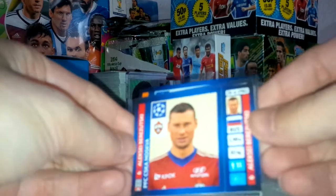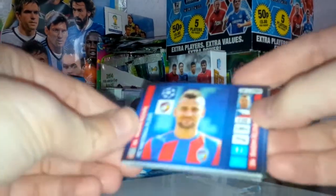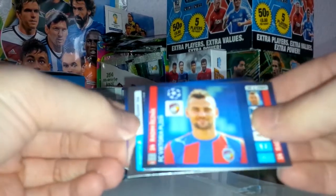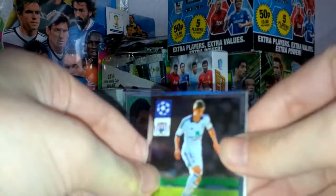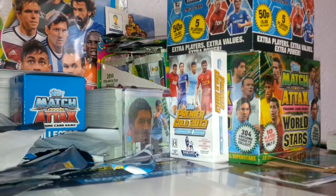Alexei of CSKA Moscow and Rzezniczak of Legia Warsaw. That's our six packs opening of the UEFA Champions League multi-pack.